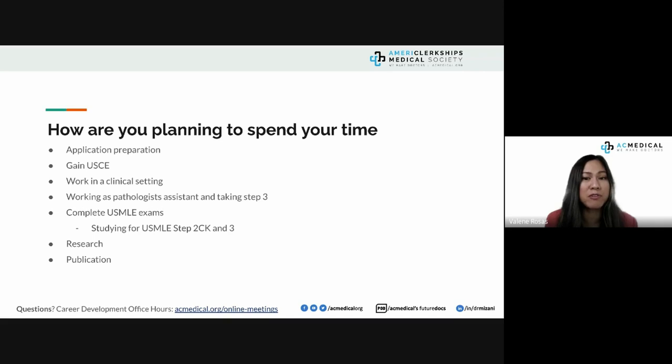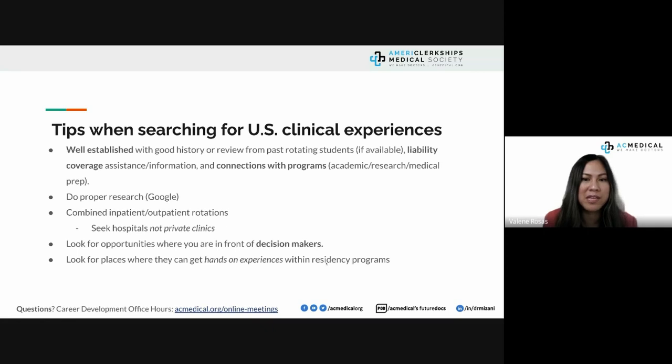Look for opportunities where you are in front of decision makers and where you can establish ACGME core competencies. Avoid using the phrase 'hands-on' to describe your clinical experience. When a state medical board sees 'hands-on' in your ERAS application, they will investigate how you practiced medicine without a license. Something very good can turn ugly in a heartbeat — describe your experience accurately without using that term.